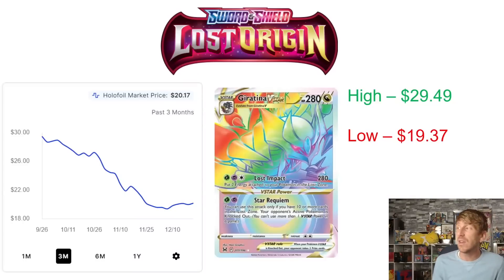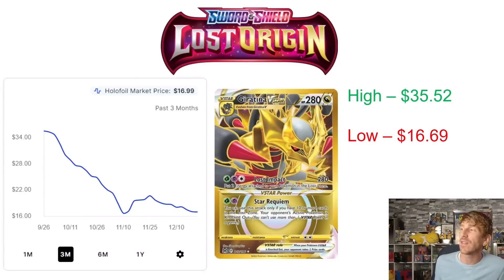Then we've got the Giratina V Star. Once Lugia came out, it really started hurting Giratina competitively. You can see it trending downward quite a bit — $29.49 is a three-month high, hit not too long after release at the end of September, and it's just been going down since then. It leveled off a little bit at the beginning of December at $19.37, and it's kind of come back a little bit, sitting at $20.17 right now.